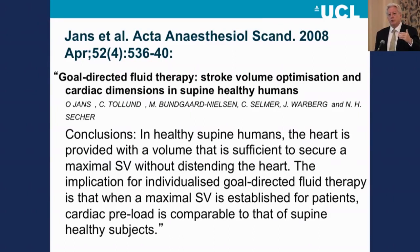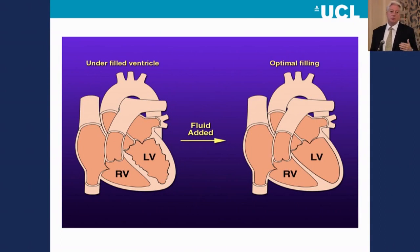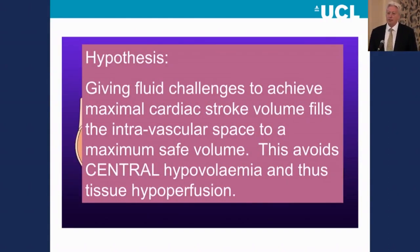There's been a little bit of dispute about that in the literature recently with a leg-raising experiment, but looking back historically this seems to hold as a central and plausible tenet. You're not trying to overload the patient — you're saying if the heart is optimally filled, it's being its most efficient, and that is central euvolemia. When a patient is hypotensive or tachycardic with a reduced stroke volume, when you give a fluid bolus, the reason the heart rate calms and blood pressure comes up is because you're restoring left ventricular end-diastolic volume. With multiple comorbidities, complex surgery, and hard-to-measure losses, it's harder to hit that point judged purely by heart rate and blood pressure, which is why we turn to measuring stroke volume. Giving fluid challenges to achieve maximal cardiac stroke volume fills the intravascular space to a maximum safe volume — hitting that sweet spot, avoiding central hypovolemia and thus tissue hypoperfusion.